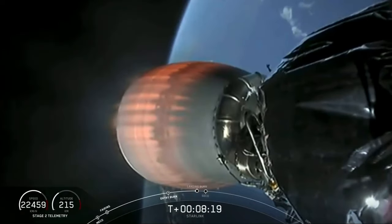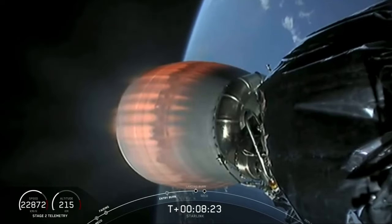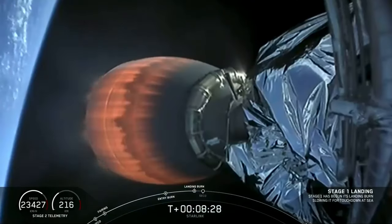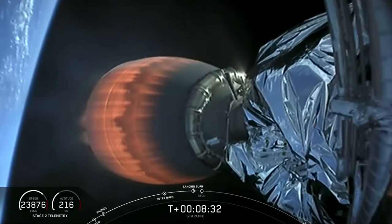Terminal guidance. Stage one, landing burn, start up. All right, we heard the callout that the landing burn for stage one has begun. This will last about 20 seconds.